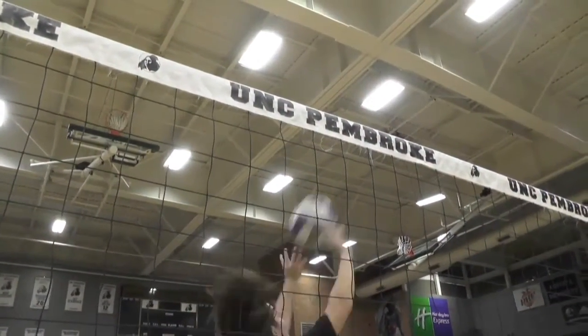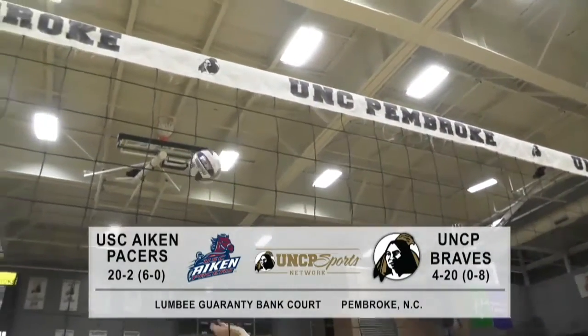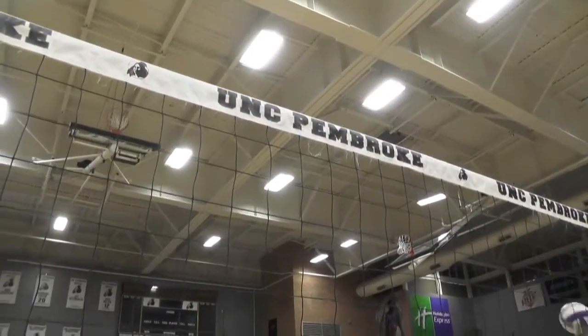Tonight, Peach Belt Conference Volleyball action. UNC Pembroke taking on USC Aiken — top team in the Peach Belt in-house, riding a 20-match winning streak. Pleasant evening to you, ladies and gentlemen. Alongside Matt Sabatis, I'm Trevor Williams. Glad you could join us tonight for UNC Pembroke Volleyball. And Matt, if there's a David and Goliath matchup, this certainly is it.